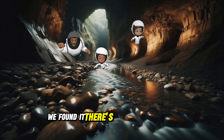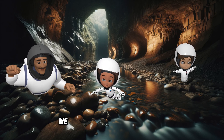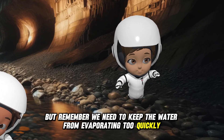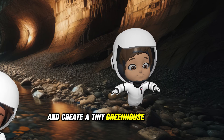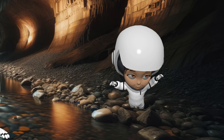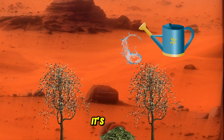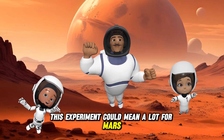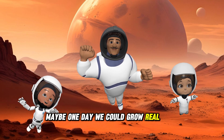We found it! There's frozen water down here. If we carefully bring it to the surface, we can use it to help the plants. But remember, we need to keep the water from evaporating too quickly. If we cover the soil, it'll trap the moisture and create a tiny greenhouse effect to keep the plants hydrated. Let's get some of this ice up to the surface and start building our mini greenhouse. It's working — the plants are absorbing the water and coming back to life! This experiment could mean a lot for Mars. If we can create protected green spaces, maybe one day we could grow real food here.